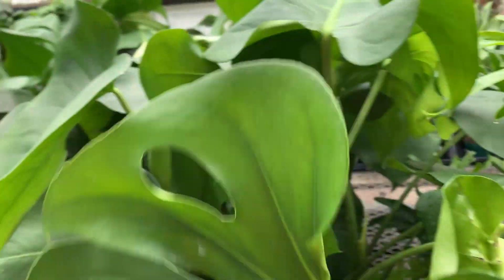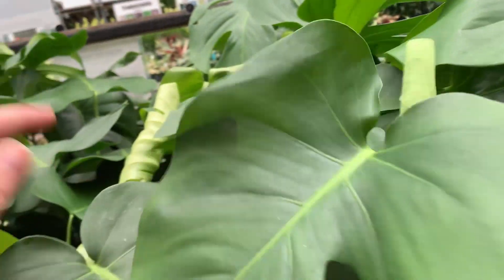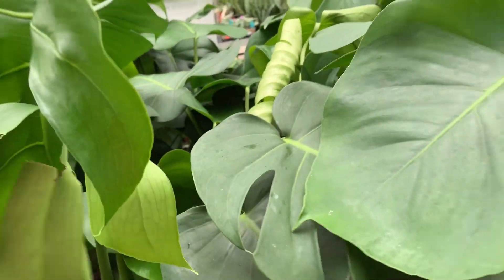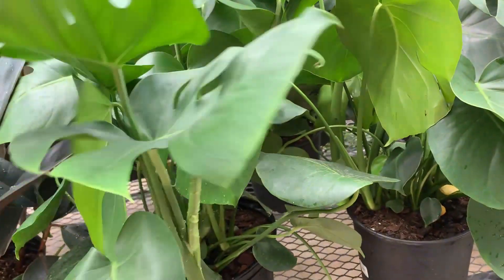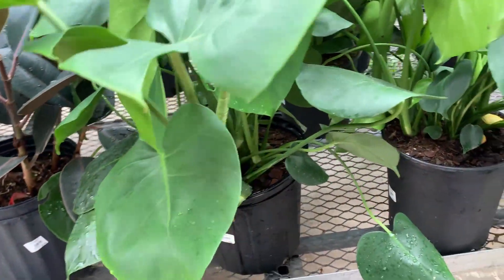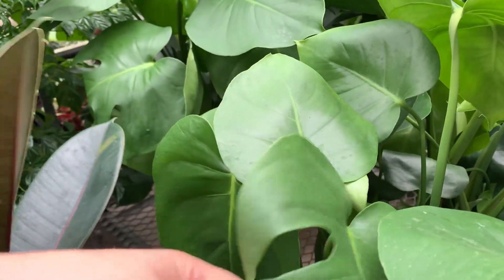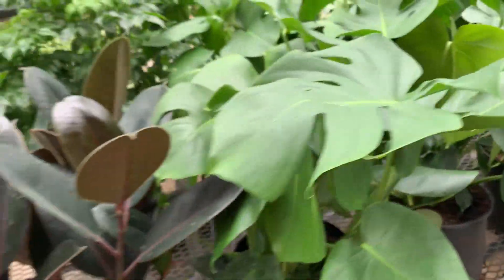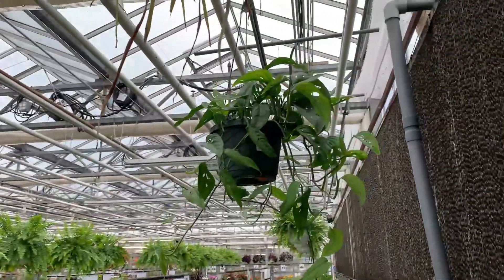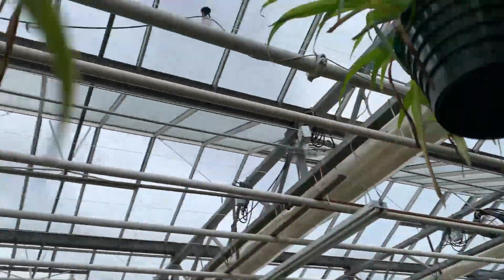Ferns, money tree, smaller ant plants, turtle vine, the peperomia, dumb cane — don't eat this. Okay, perfect. Got some foia — looks like crimson queens. Really nice and healthy looking. It's more firm fern.